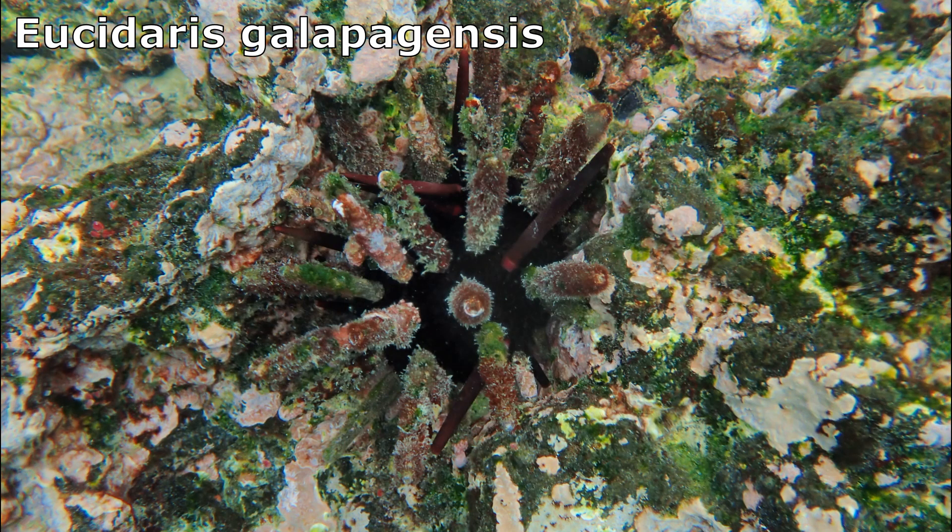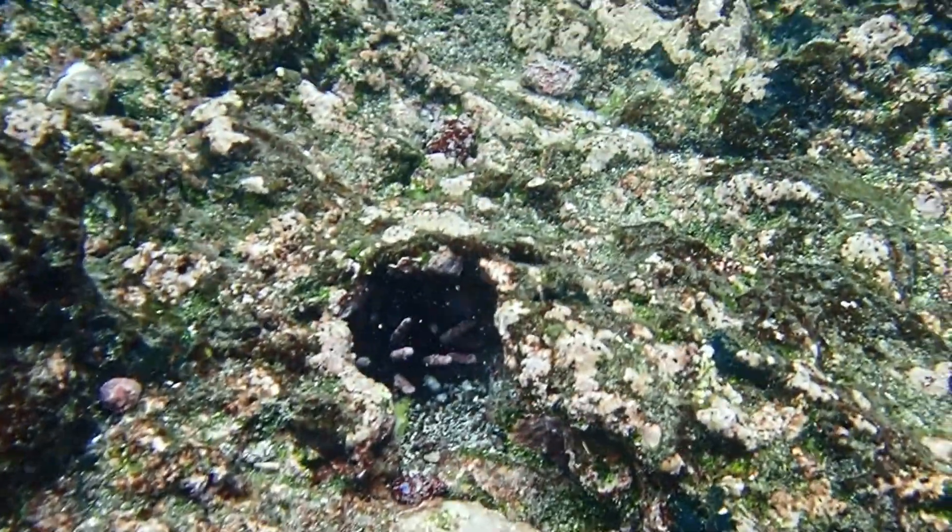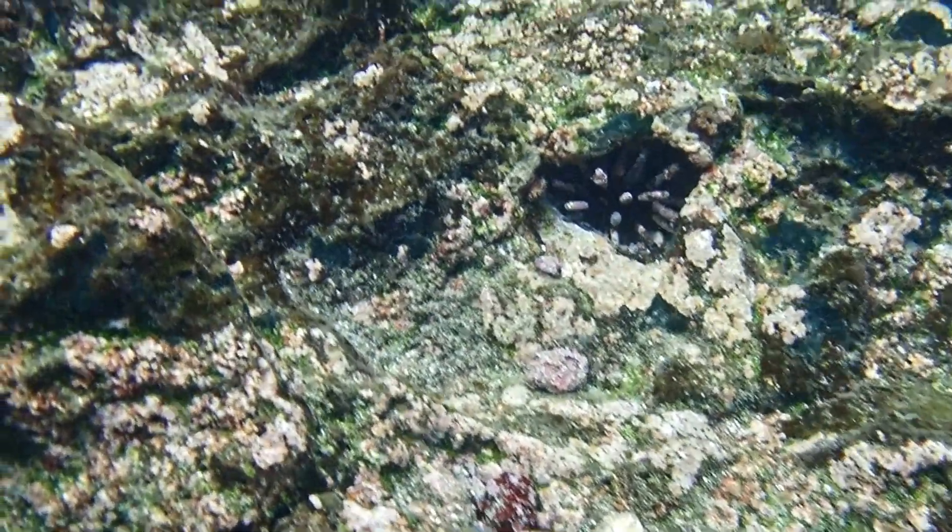Galapagos Slate Pencil Urchins and Slate Pencil Urchins were once thought to be the same species. However, Galapagos Slate Pencil Urchins have thicker primary spines and other small differing characteristics.